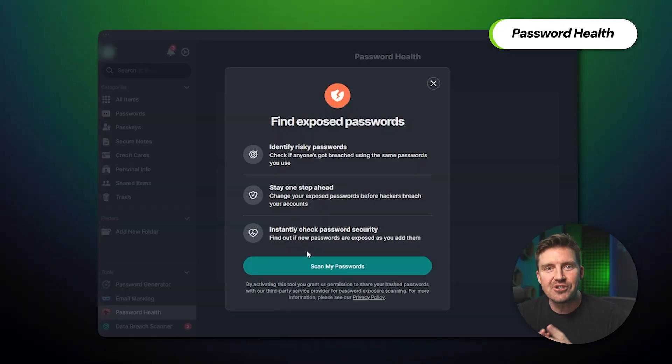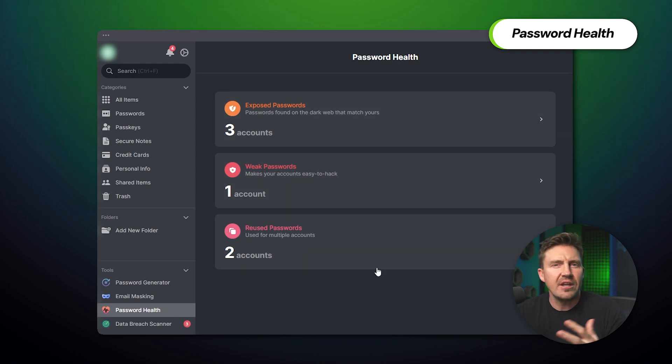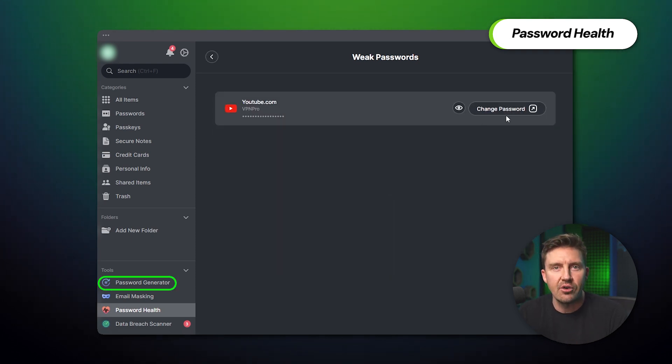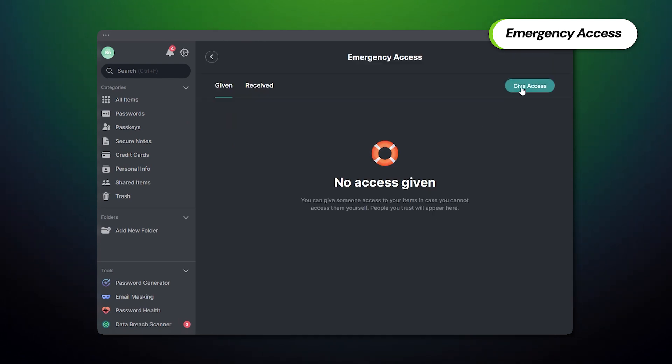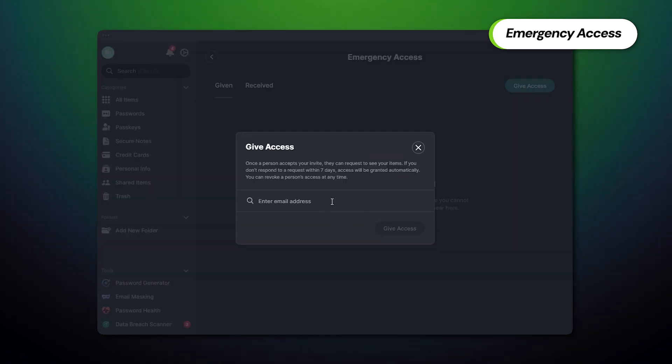Making sure that passwords remain as strong as possible is also a huge priority. The password health checker scans all the passwords on your device with the click of a button, then showcases the results — so if any are weak, reused, or outdated, you have a chance to use the generator and swap them out for strong options. There's also an emergency access feature that allows users to customize which of their contacts can have read-only access to their passwords in the event of an emergency.